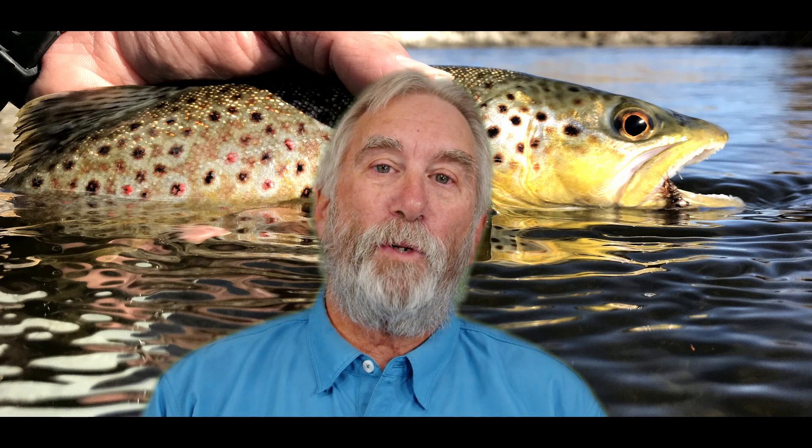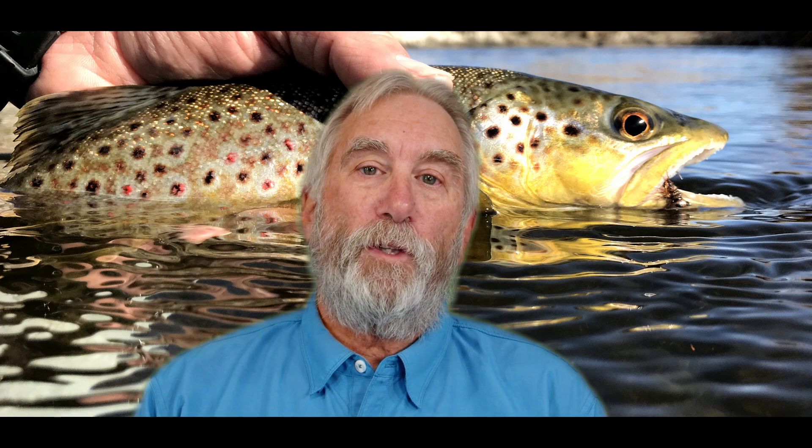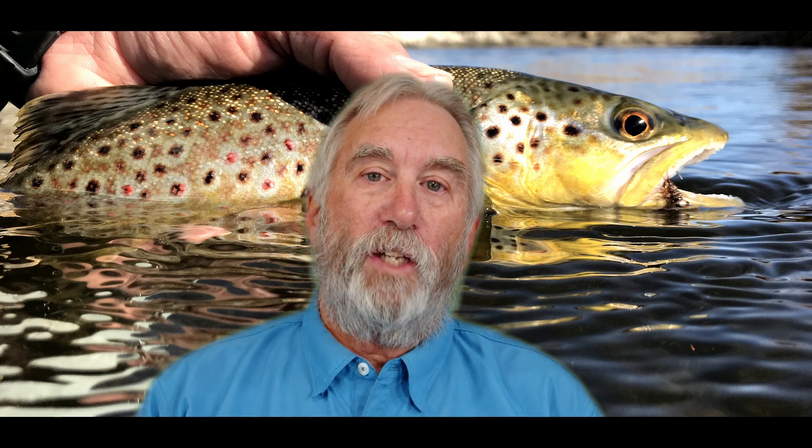Why do I fish the same flies all the time everywhere? Because they work. An olive Quildegon or a hot spot pheasant tail to catch the little fish. And then for the big trophy trout, I'm using a green gold prince nymph — tied out of wire for the body — and the stoner nymph. Why are those two flies working? Because they're offering the fish a big bite to eat. Where do we fish them? The deep holes, the deep runs, and the cut banks. That's where those fish are resting and feeding, and that's where we're finding them taking the flies.